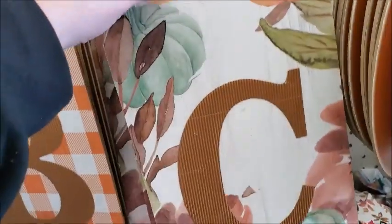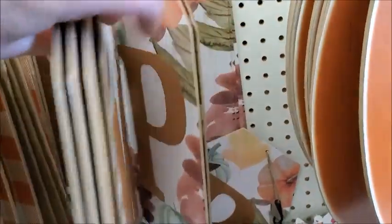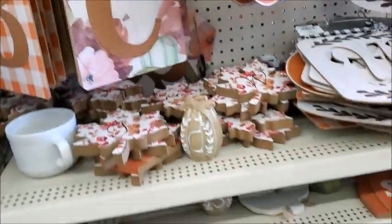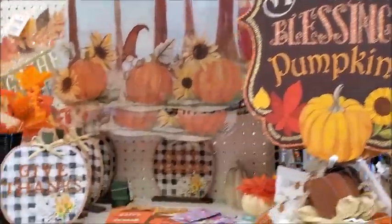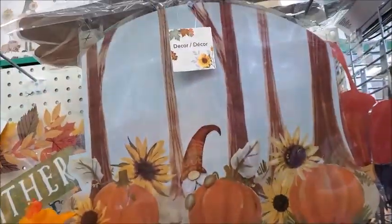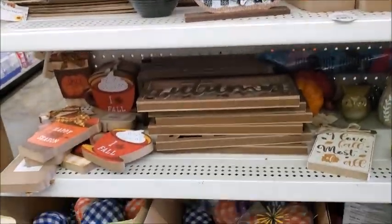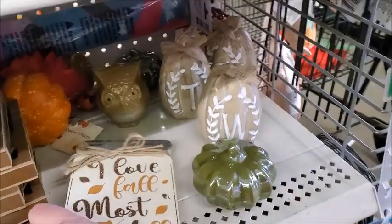On these big — I guess they're like tags — letters, there's different designs. Some more fall items. Fall blessings. Thankful blessed. Thankful harvest blessing pumpkins. Give thanks. Autumn thankful. Of fall, most of all.